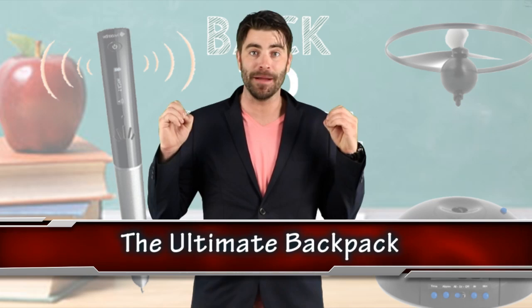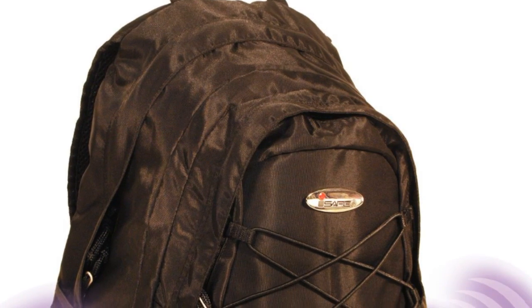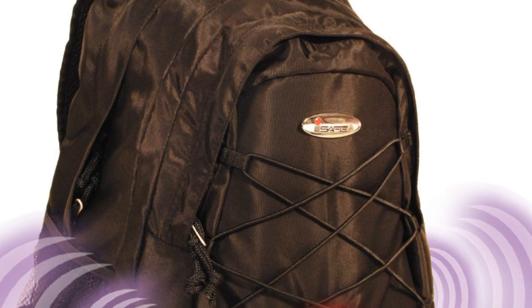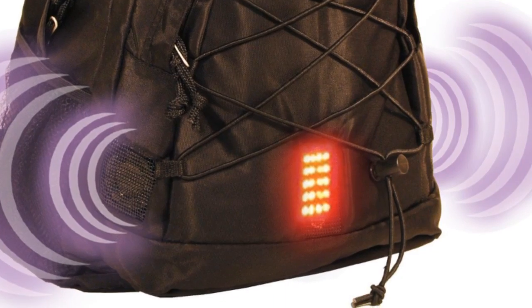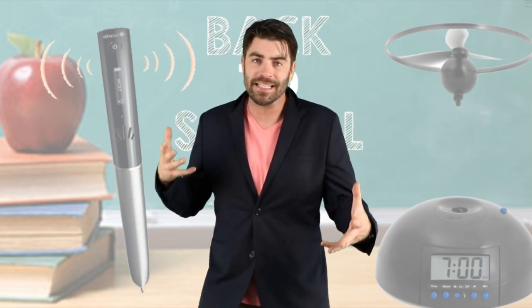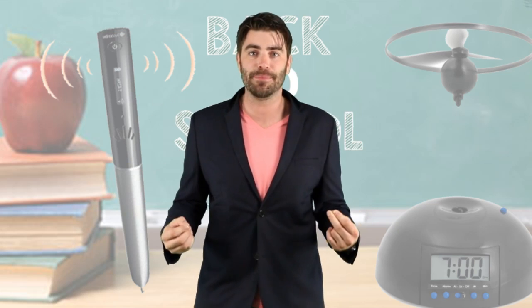Finally in the number 1 spot we got my favorite — I'm talking about the Ultimate Backpack. I wish I had this because I got robbed way too many times. If you're worried about some big bully stealing your lunch money, you won't have that problem anymore. It's got a built-in siren and strobe light if someone tries to break in. Also if a student ever finds themselves in a dangerous situation, some stranger danger...